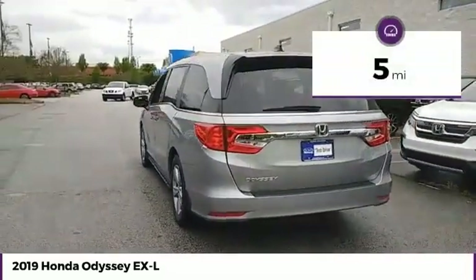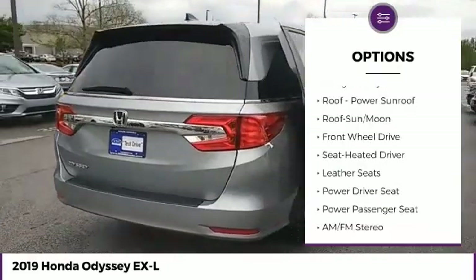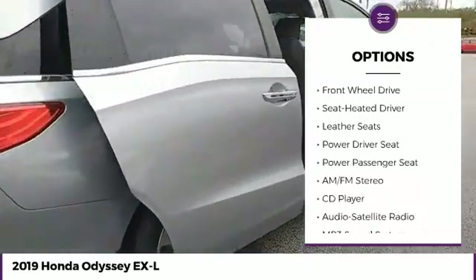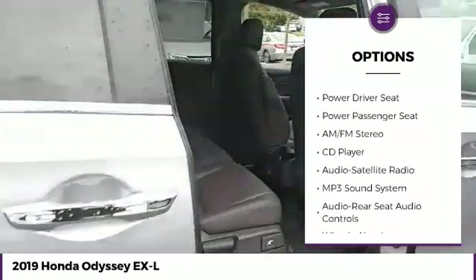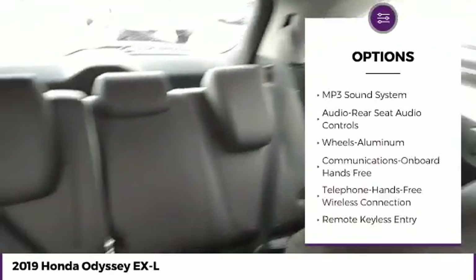This vehicle has less than 100 miles. Here are some of this vehicle's great options: traction control, anti-lock braking system, power passenger seat, navigation system, Bluetooth wireless data link for hands-free phone, and air conditioning.